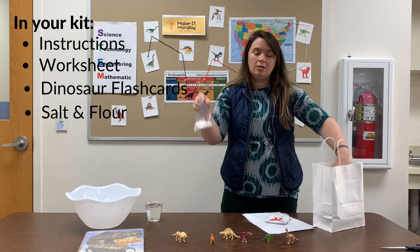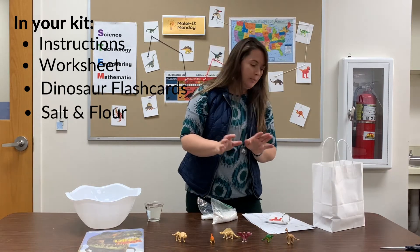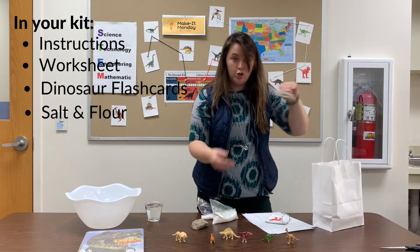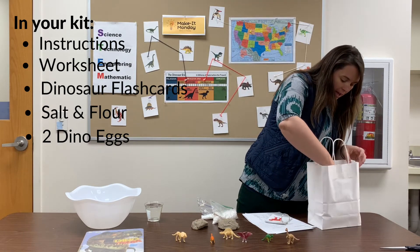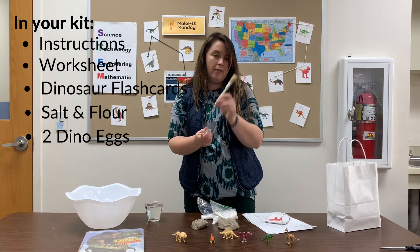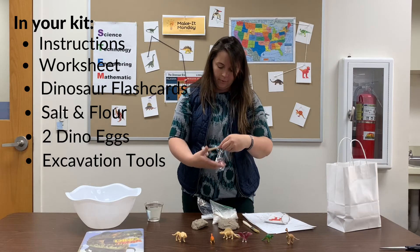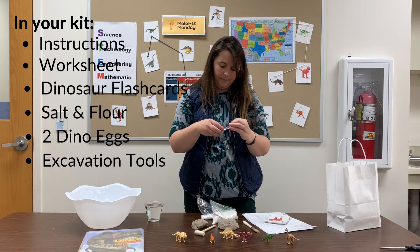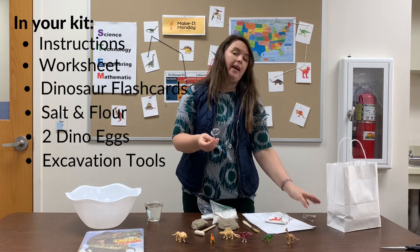So far we have one bag of salt, one bag of flour — that's to make your fossil impressions — and then two dinosaur eggs. To help you investigate your dinosaurs, you have a brush, a pick, a hammer, and a magnifying glass.